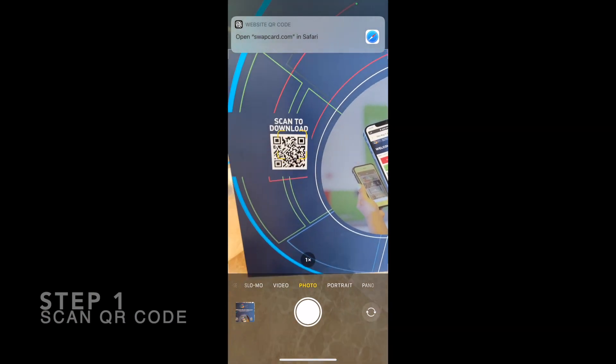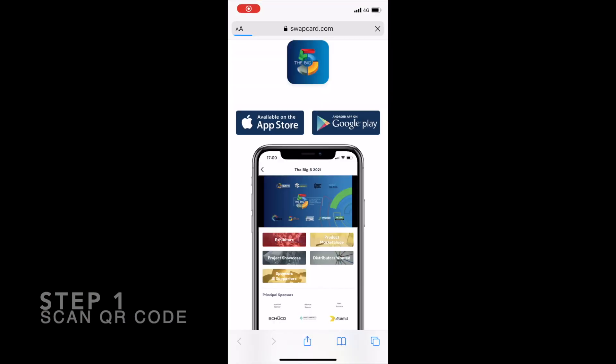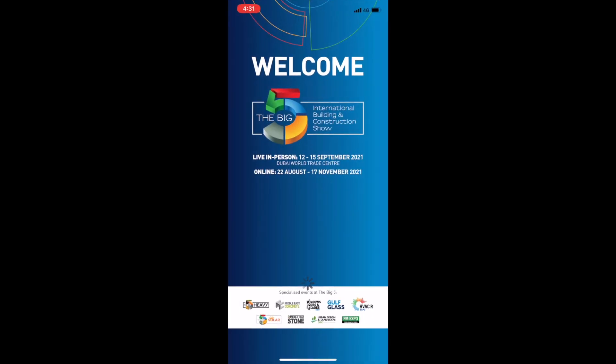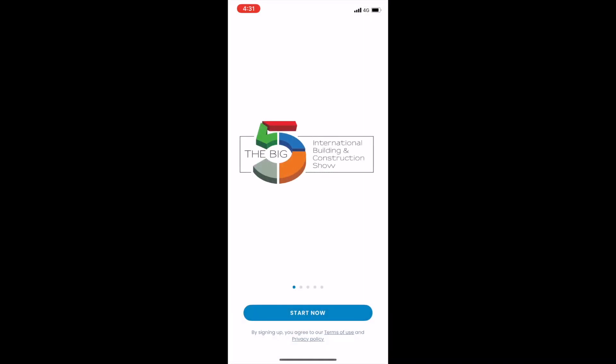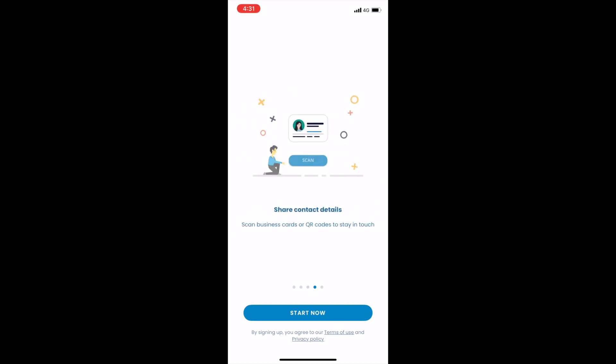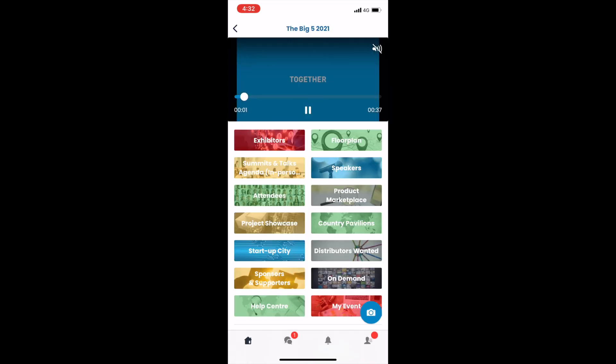All you need to do is open your camera, scan the QR code, and download the app — as easy as that. If you don't have an account with the Big Five, you'll have to create one. But if you already have an account, use your username and password, which is your main email that you registered to the event with, and you can start. The app's look and feel is quite similar to last year's online event, so if you're familiar with that one, you'll understand the structure quite clearly — but it's also quite simple.